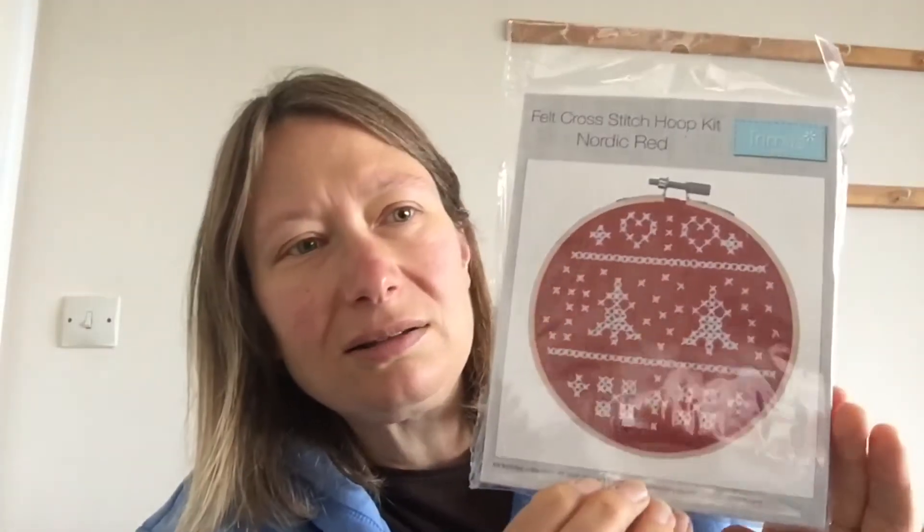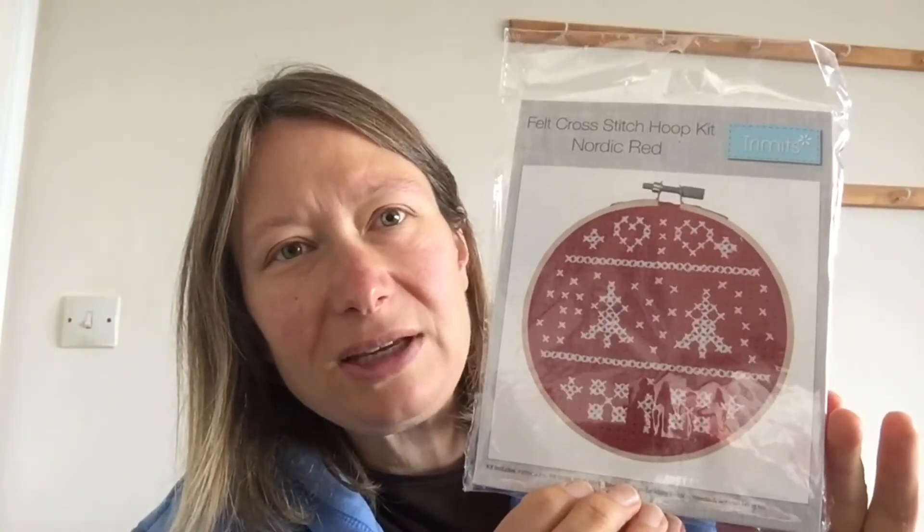And then for anyone who likes crafts, we've got a little cross stitch thing to make your own Christmas decoration. It's got the hoop in there and the thread and everything. I thought that was really cute — nice to sit on a cosy winter's day and do that.